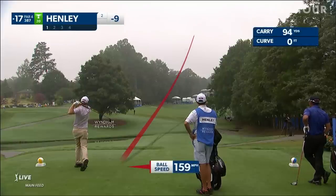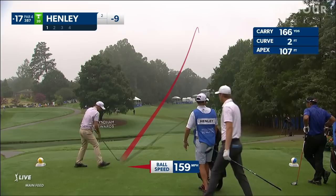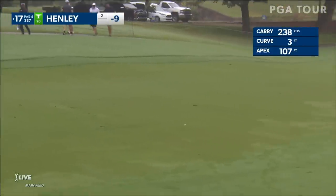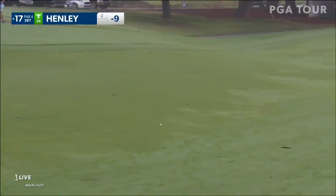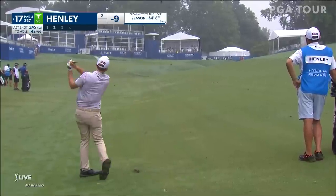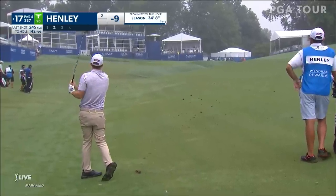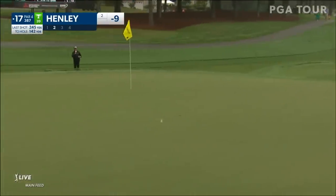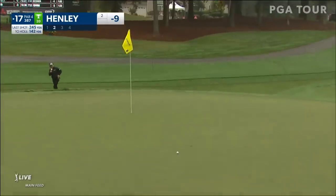Henley now, tee shot at 17. Needs a left bounce. There it is. Right here is dead. I like the idea of hitting a little cut rather than trying to draw it in there. Yeah, it's a nice play.